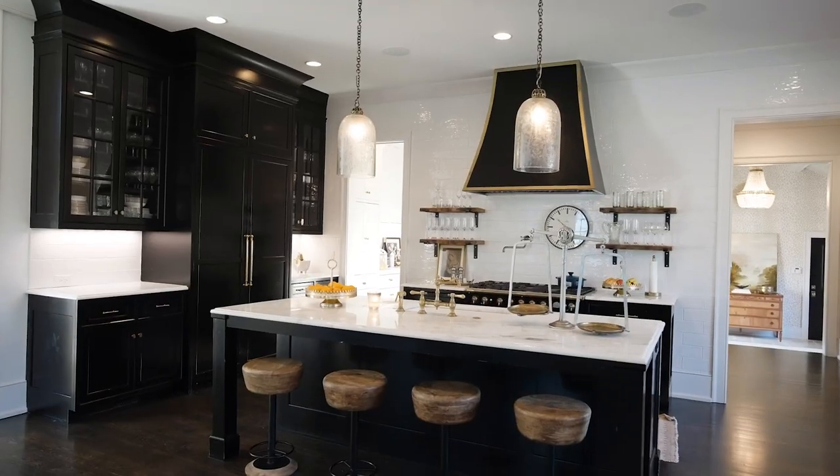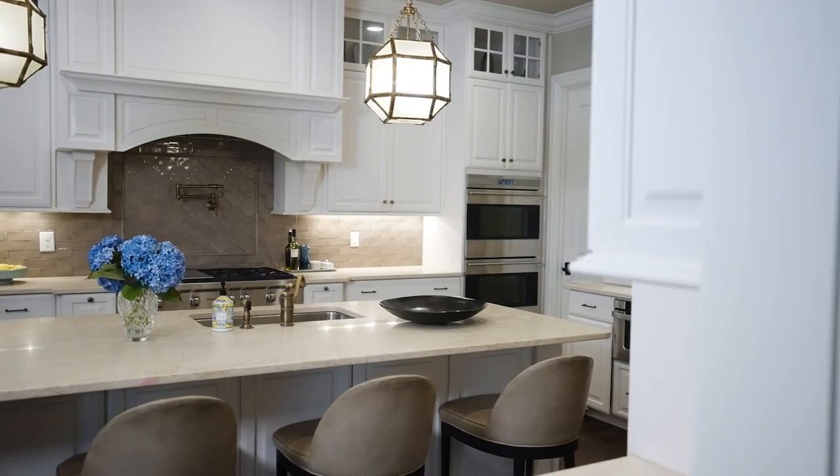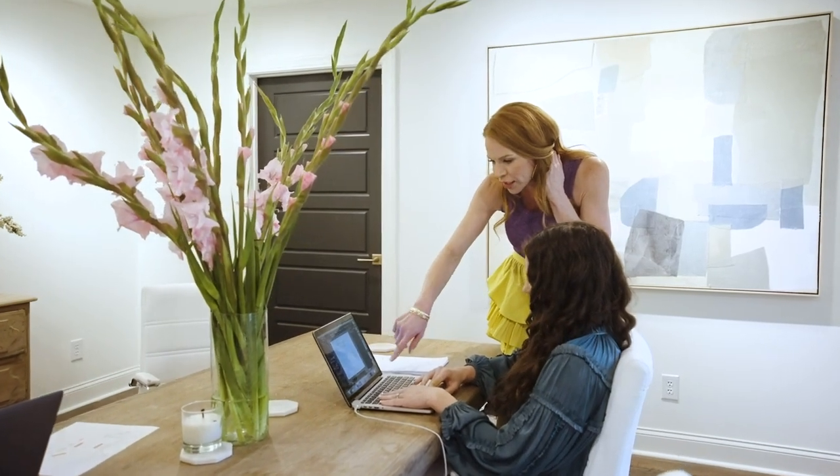Now that you've seen some of my favorite kitchens, I hope you'll be inspired to tackle your own space. See you next time on Design Science.